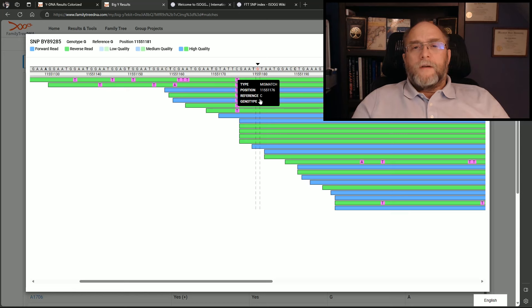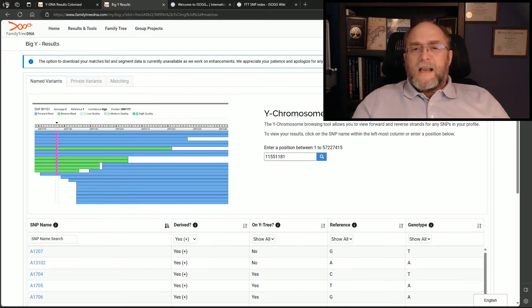Position 11,551,176 went from a C to a T. I then did the exact same search on the other three testers who have FTT160 and confirmed the same result. I also did the same with the rest of the BY27457s and noticed that they did not have that information — confirming the separation. However, my research alone still didn't conclusively prove I was correct.